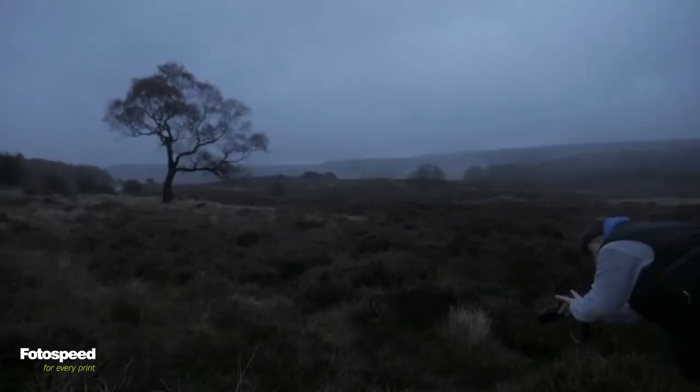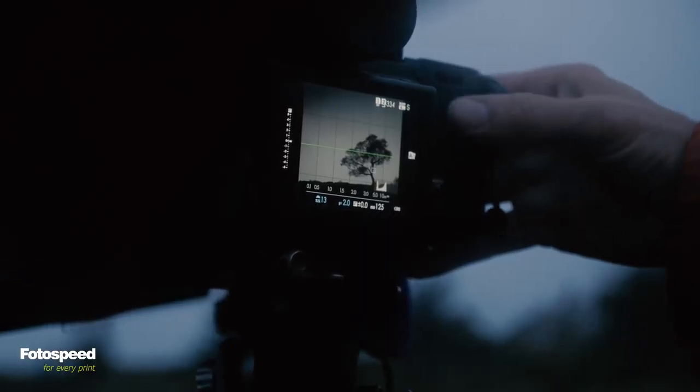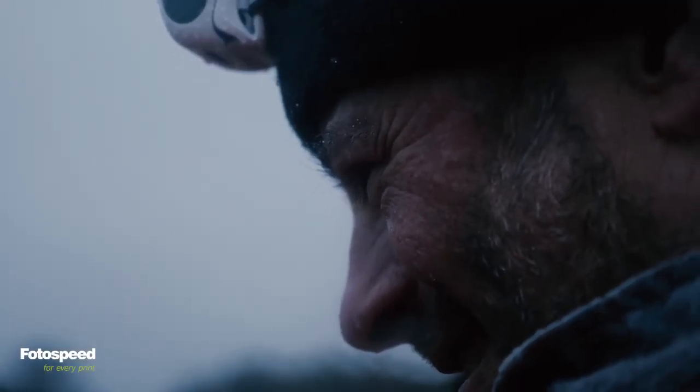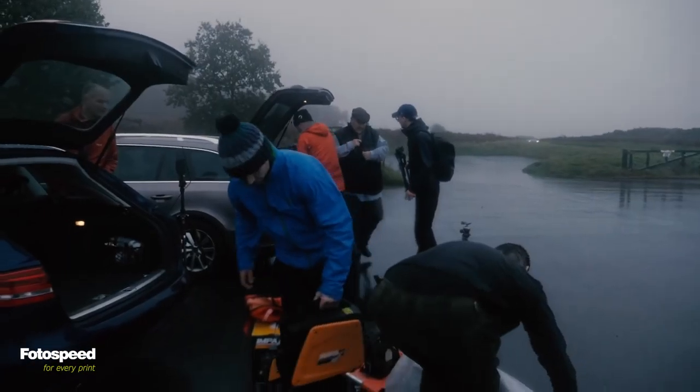Editing on location strips everything back. It makes sure that you're not spending hours thinking, tweaking, retweaking, final tweaking. It's strip it back, make an edit, print it.